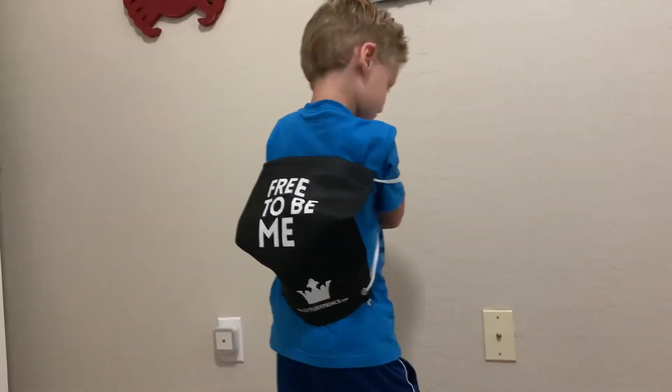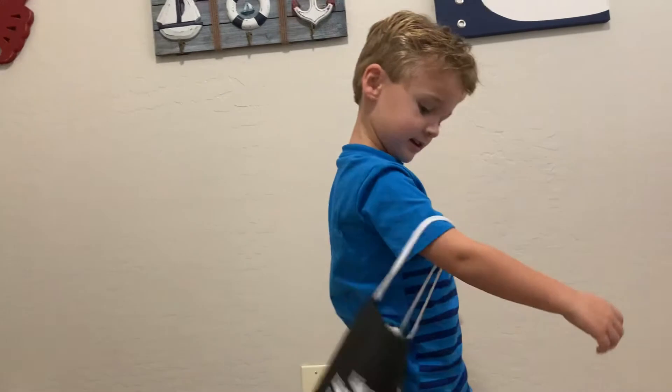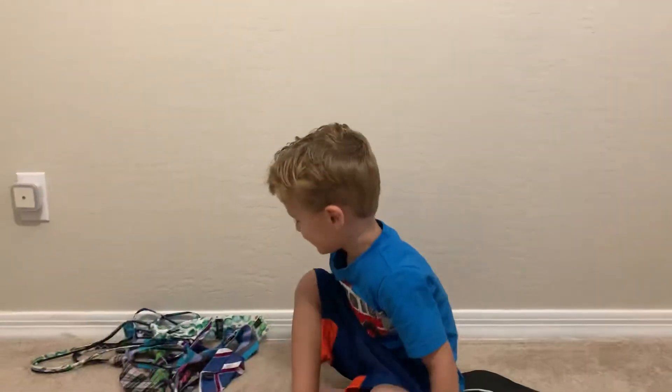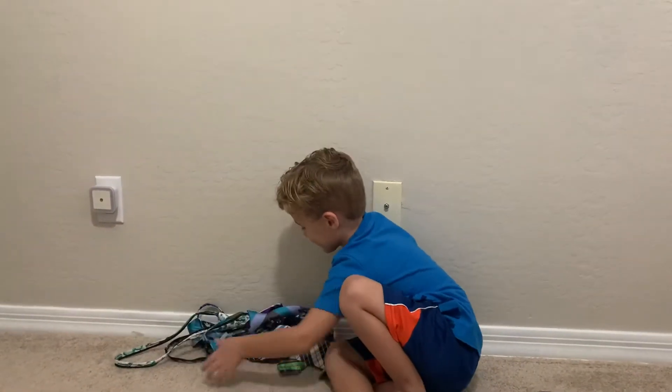And do you like these bow ties and these ties? Yeah. Where do you wear them to? Church. You wear them to church every week, huh? Yeah. And are they pretty easy to put on? Yeah.